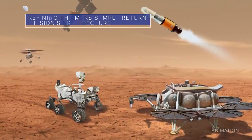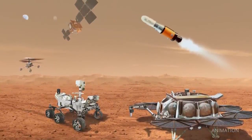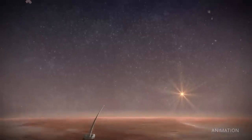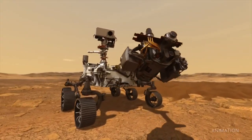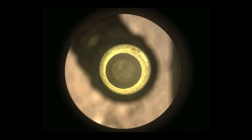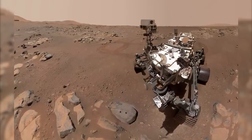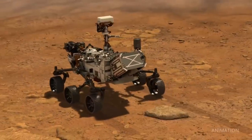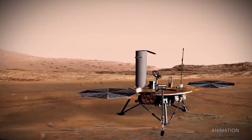The Mars Sample Return program is nearing completion of the conceptual design phase of the mission. The program has reviewed, evaluated, and refined the mission architecture that will be used to return the scientifically selected samples currently being collected on Mars by our Perseverance rover. Refinements to the mission architecture include using Perseverance to replace the sample fetch rover as the primary means of transporting the samples to our sample retrieval lander.